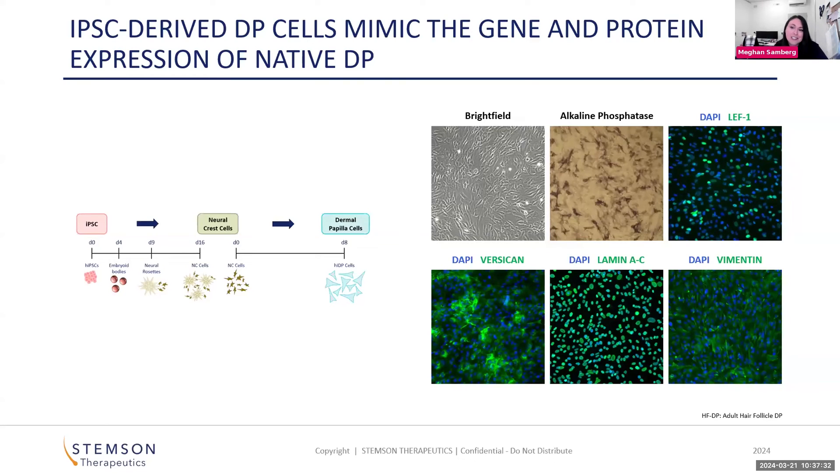Our scientists derived protocols for generating our cell types. To generate dermal papilla cells from induced pluripotent stem cells, we first go through an intermediate cell type — the neural crest cell. All told, the process to create dermal papilla cells takes about three weeks.